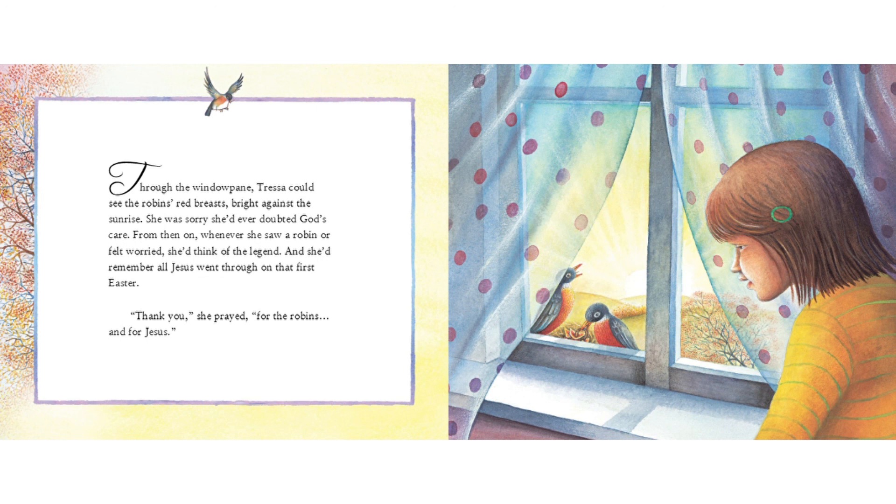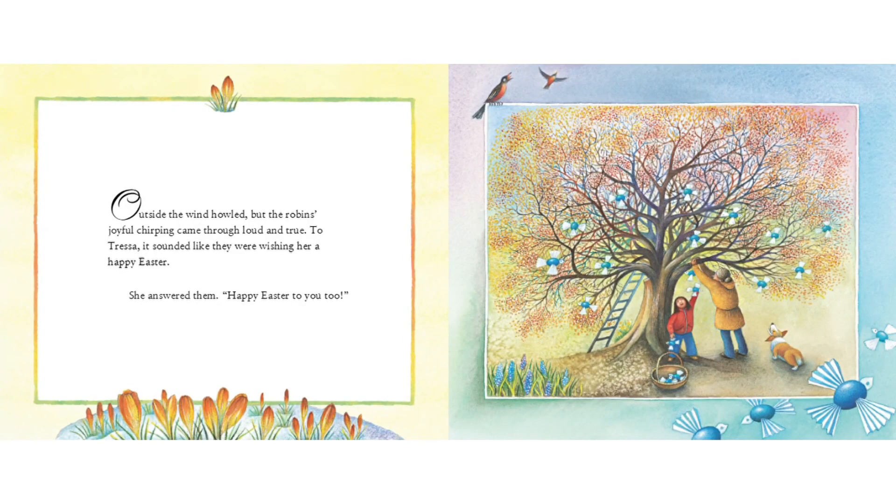"Thank you," she prayed, "for the robins and for Jesus." Outside, the wind howled. But the robin's joyful chirping came through loud and true. To Tressa, it sounded like they were wishing her a happy Easter. She answered them, "Happy Easter to you, too!"